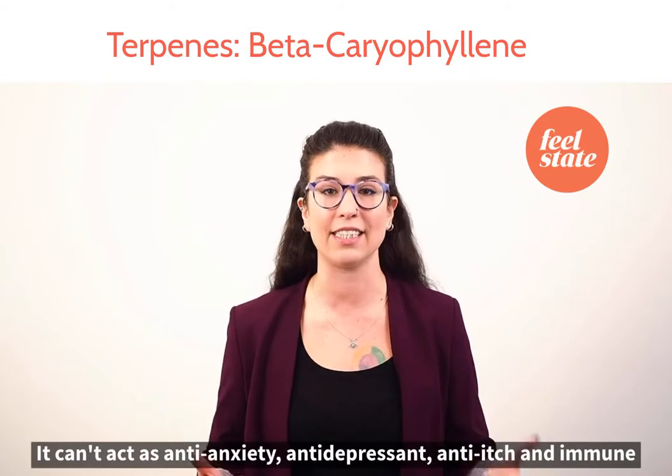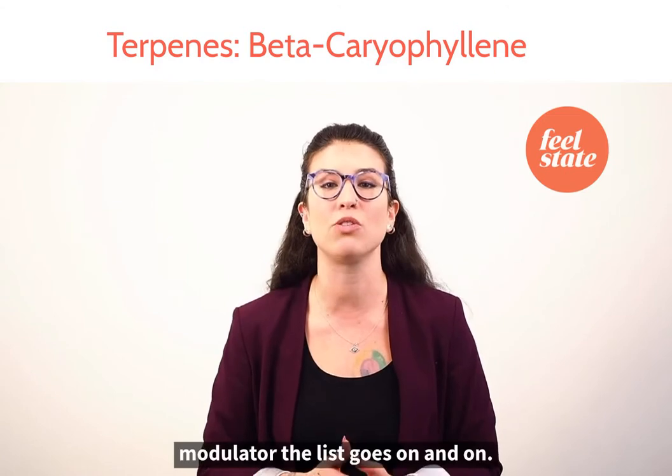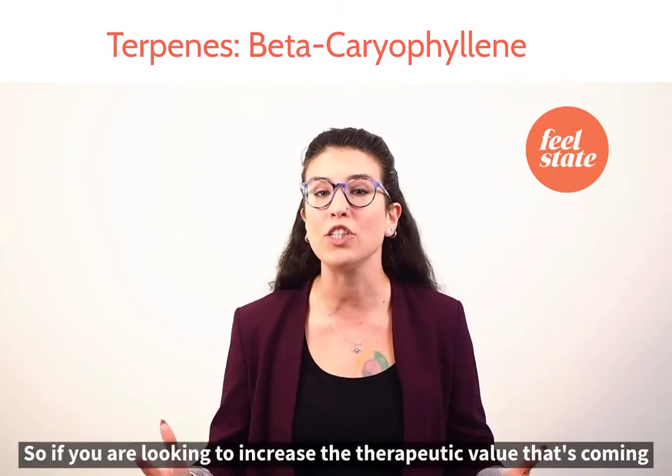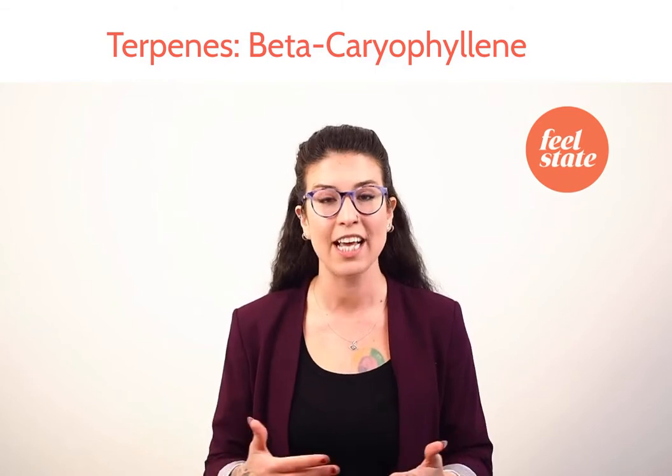It can act as an anti-anxiety, anti-depressant, anti-itch, an immune modulator — the list goes on and on. So if you are looking to increase the therapeutic value that's coming from your cannabis experience, then look to a cultivar that's dominant in beta-caryophyllene.